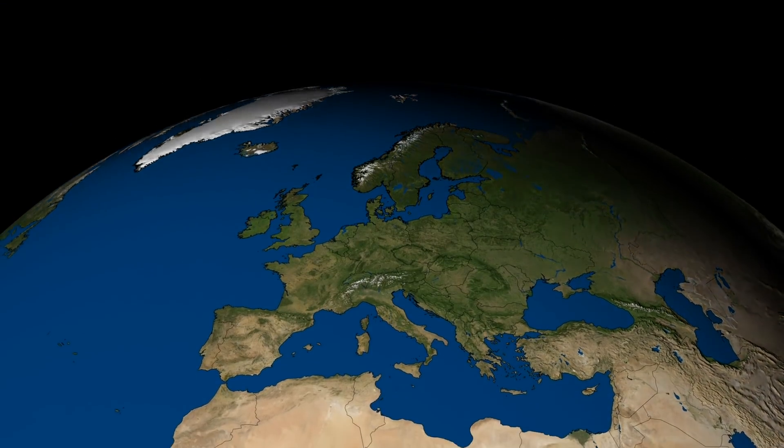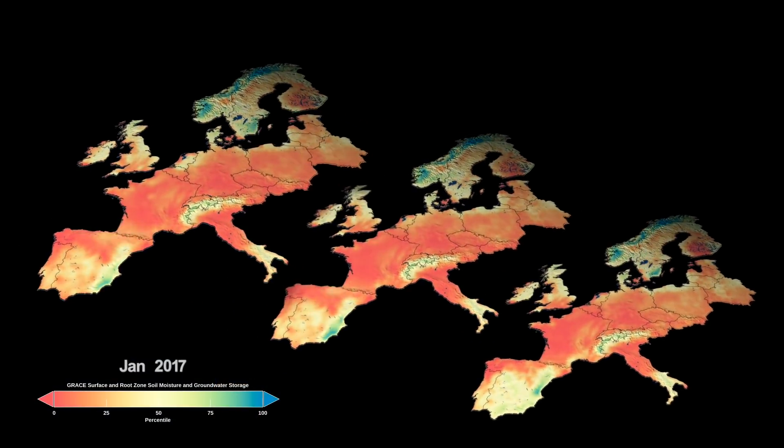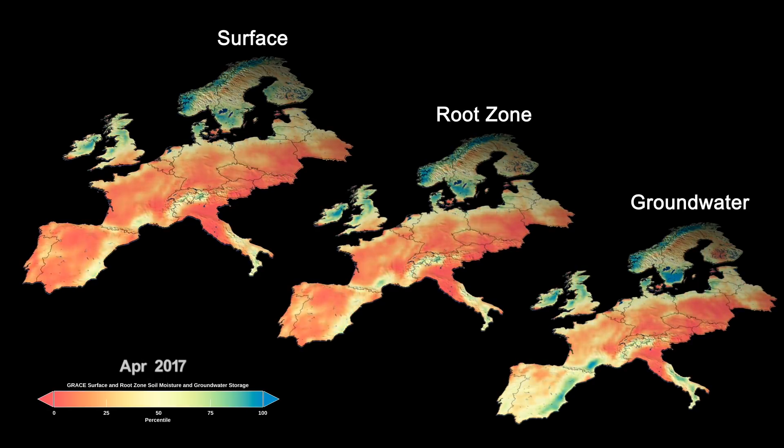Now, integrating these and other measurements into advanced computer models allows researchers to distinguish water in the soil, root zone, and deeper in the ground, and to forecast into the future.